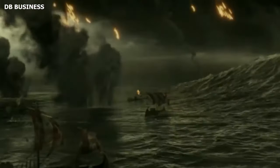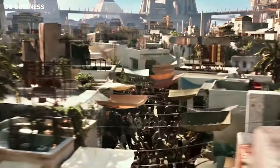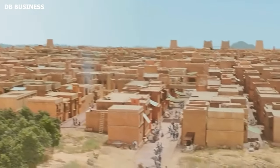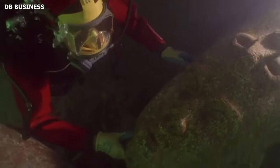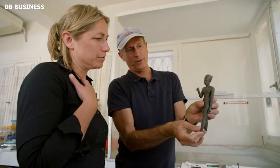Graham Hancock has a penchant for seeking out mysteries that challenge mainstream historical narratives. The lost city of Heraklion is one such place that has garnered his attention. Lost to time and mentioned only in a handful of ancient writings, Heraklion's existence was largely considered mythological until its rediscovery in 2000. The findings were astounding: dozens of ships, massive statues, a temple dedicated to the god Amon, and hundreds of smaller artifacts — all submerged under the Mediterranean for over a thousand years. The excellent preservation state hinted at the suddenness of the city's submersion.